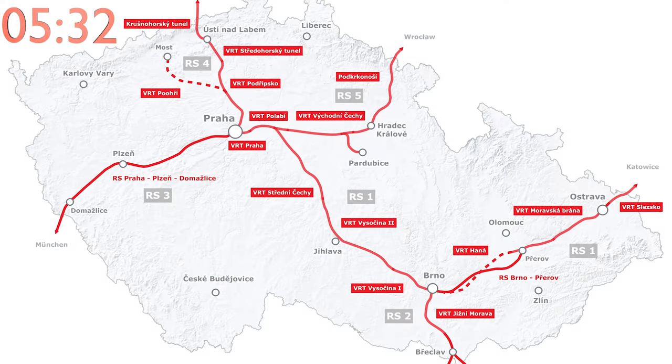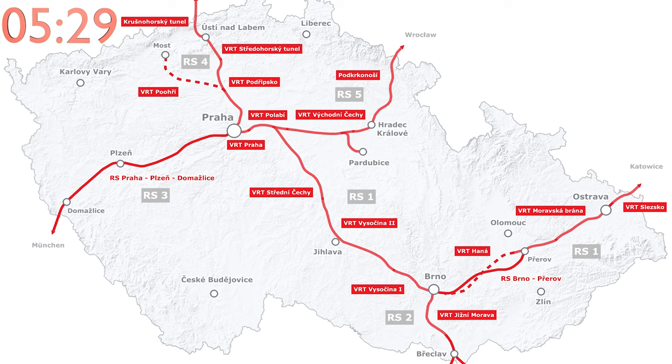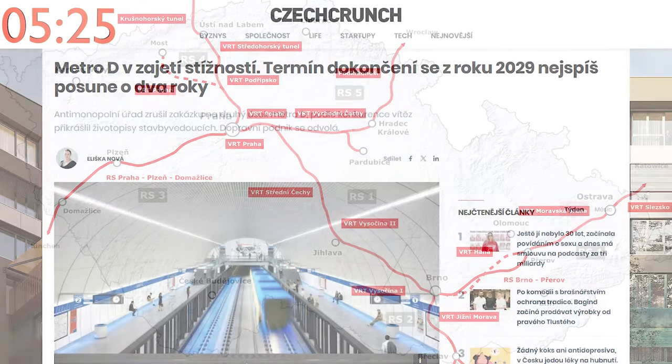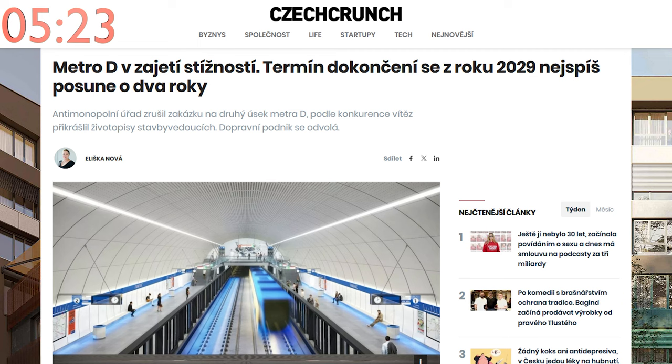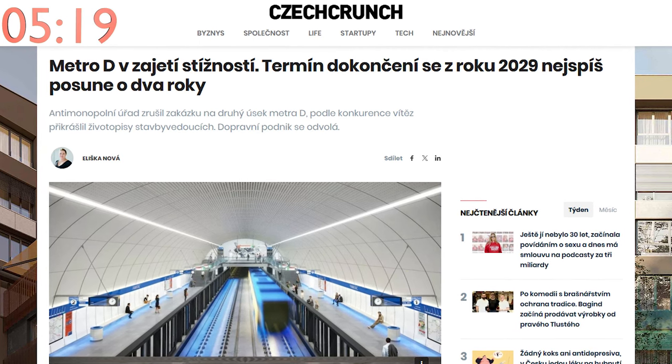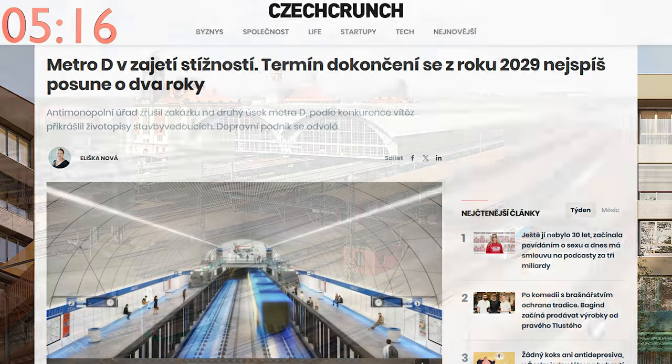Right now, the Czech Republic doesn't have any dedicated high-speed rail. High-speed rail lines are being planned, although the opening is planned for the mid-2030s, and with how Czech construction projects go, I wouldn't be surprised if I had to make a video riding the high-speed rail lines from a retirement home.